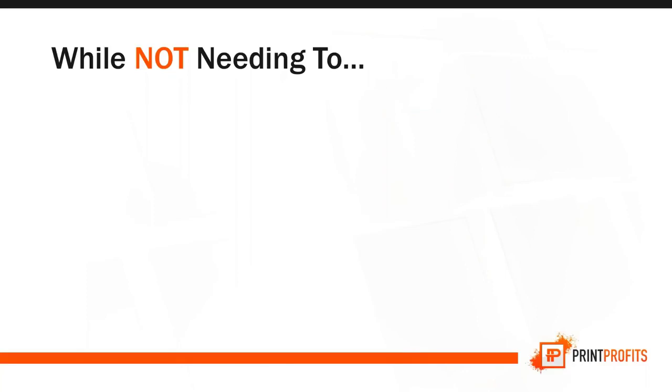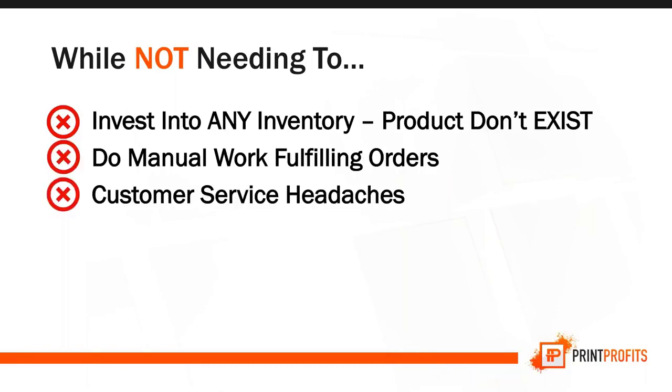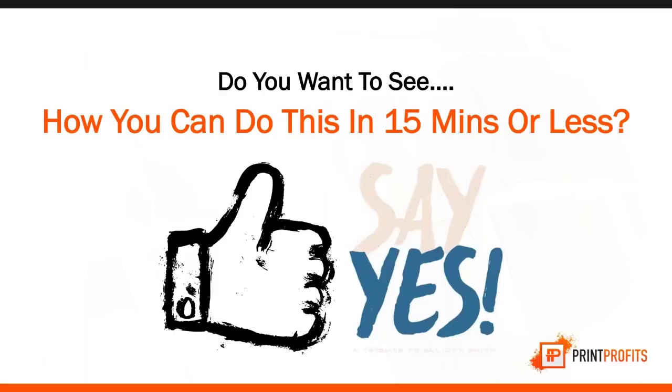That takes us to step two — products. You don't need to invest in any inventory because the product doesn't even exist. It allows you to get money from your customers first, and you don't have to worry about any fulfillment. With customer service, you have an extra layer of protection — if there's any defect, just go to your factory and they'll handle exchange or refund. This whole process is automated, and it lets you tap into the $4.4 trillion gold rush by 2021.